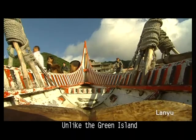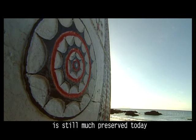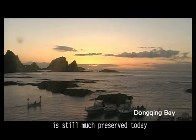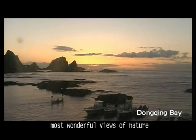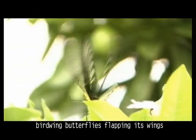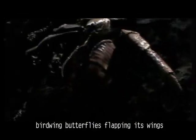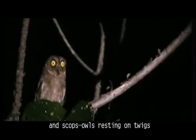Unlike Green Island, Lanyu is less disturbed and its original look is still much preserved today. This mysterious island offers some of the most wonderful views of nature. Here one may find goats casually strolling by, bird-winged butterflies flapping their wings, coconut crabs ambling the roads, and stump-sounds resting on twigs.